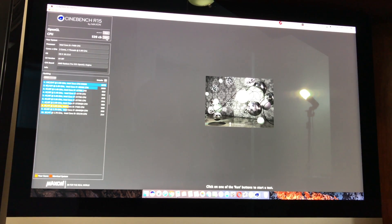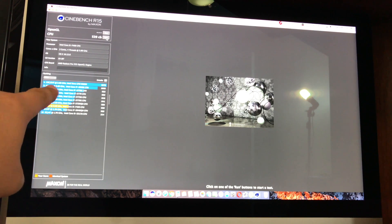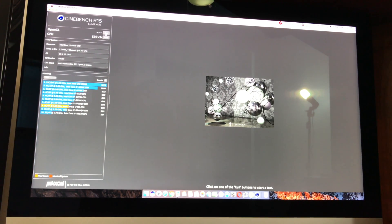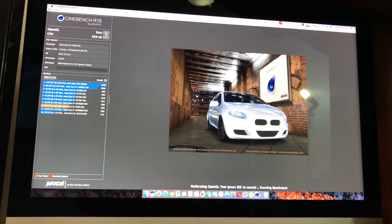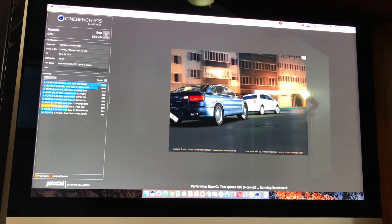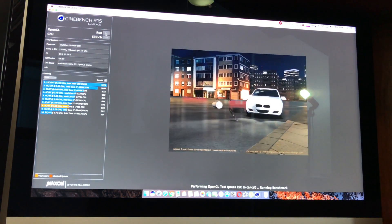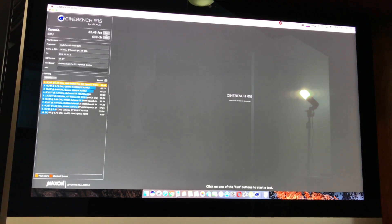Now let's go ahead and take a look at OpenGL. As you can see here, you got a score of 82 and a half frames per second.